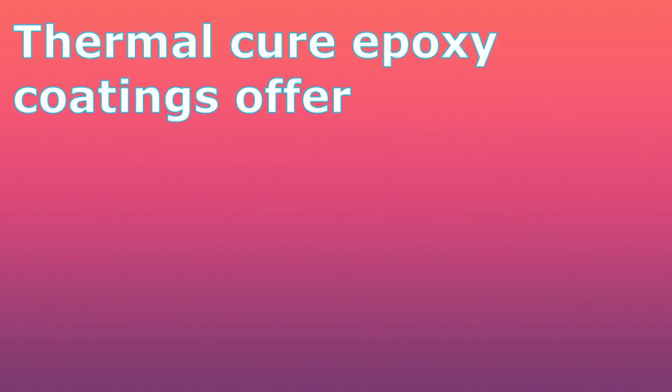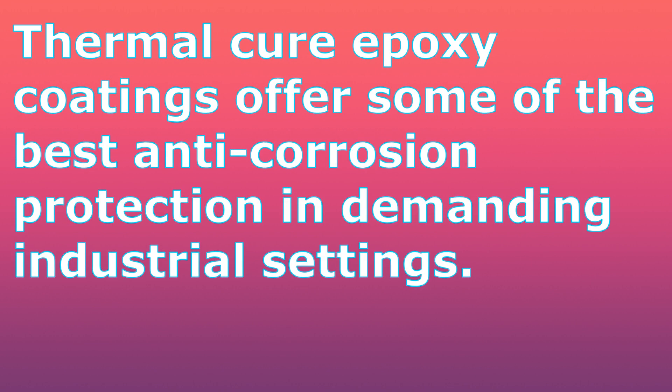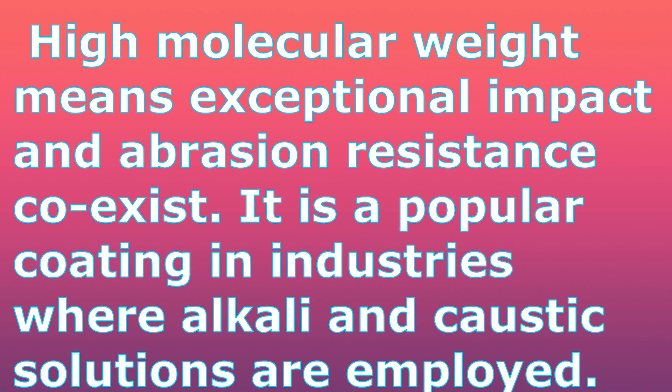Thermal cure epoxy coating offers some of the best anti-corrosion protection in demanding industrial settings. High molecular weight means excellent impact and abrasion resistance. It is a popular coating in industries where alkali and caustic solutions are employed.